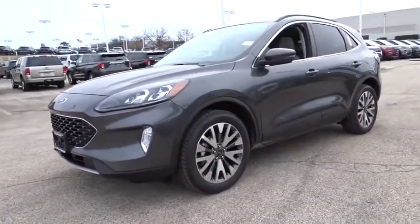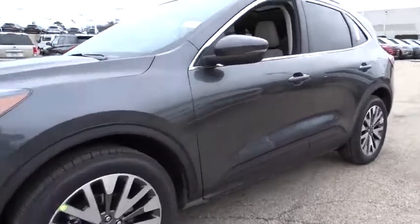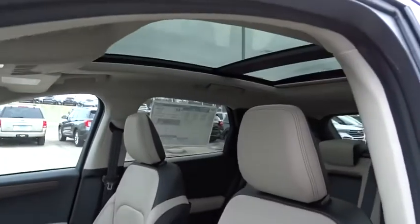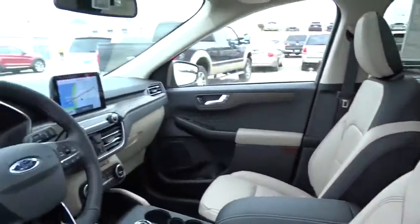Here are some of this vehicle's great options: backup camera, remote engine start, power liftgate, all-wheel drive, navigation system, keyless entry, steering wheel audio controls.